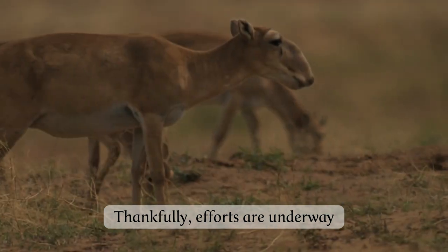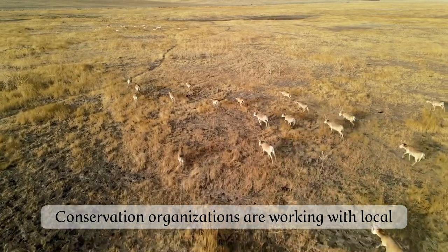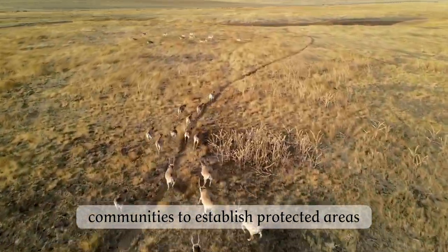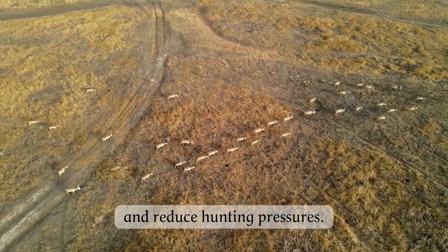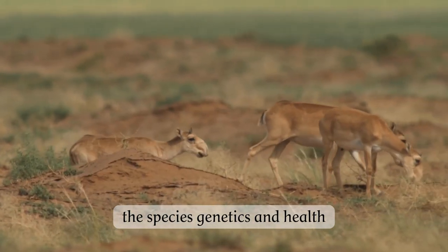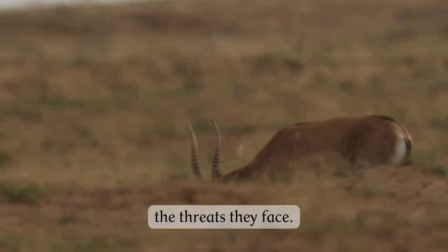Thankfully, efforts are underway to help preserve the Saiga antelope and their habitat. Conservation organizations are working with local communities to establish protected areas and reduce hunting pressures. In addition, researchers are studying the species' genetics and health in order to better understand and combat the threats they face.